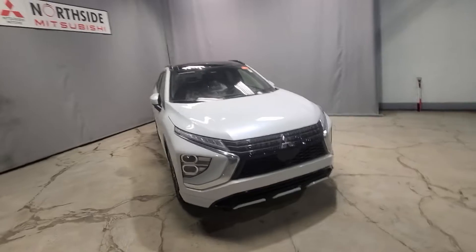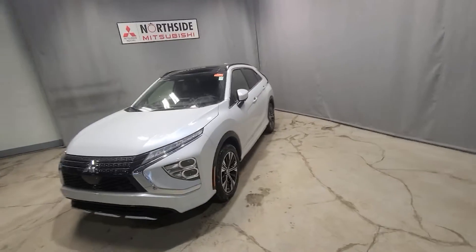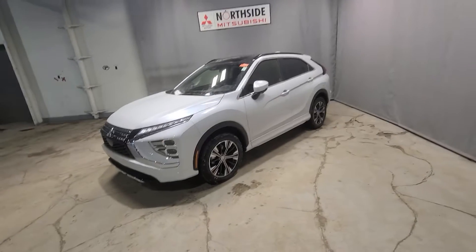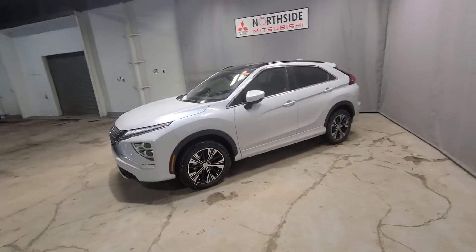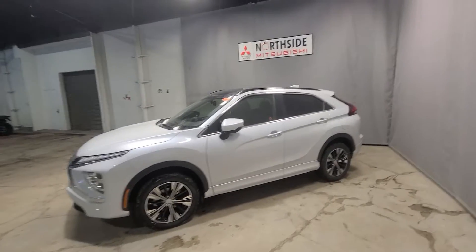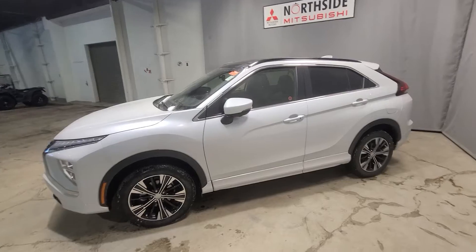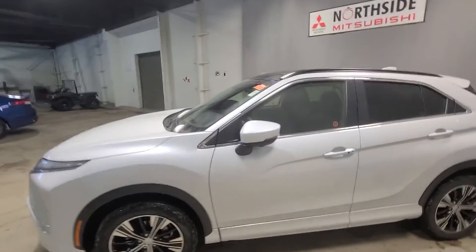The 2022 Eclipse Cross GT is equipped with a 1.5 liter four-cylinder turbocharged engine providing power to all four wheels, sitting on 18 inch two-toned alloy rims, all powered by Mitsubishi's Super All-Wheel Control system.